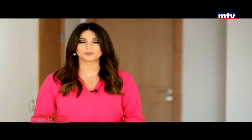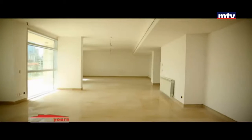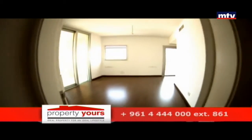للباركينج والستوراج روم. مواصفات العمار على مستوى عالي ومودرن ديزاين بالخارج. أما بالداخل رخام أوروبي وباركيه مع نظام شوفاج وسنترل AC. خدمات عديدة مأمنة بالمشروع.